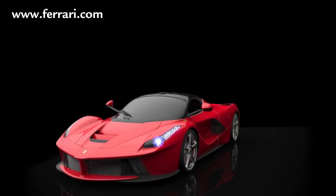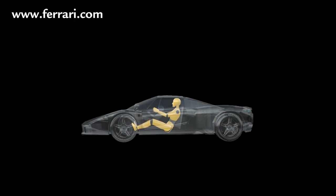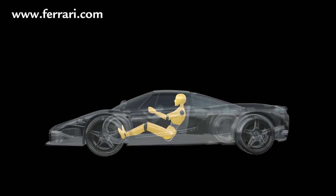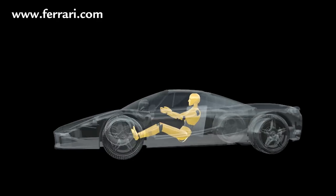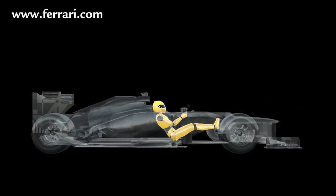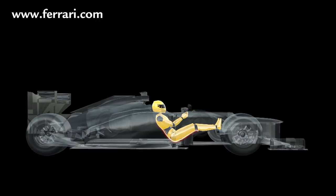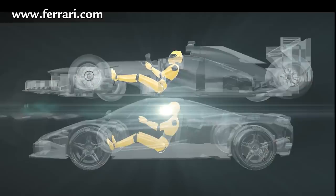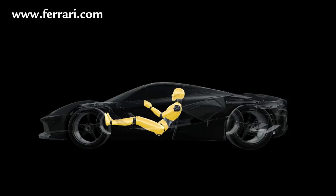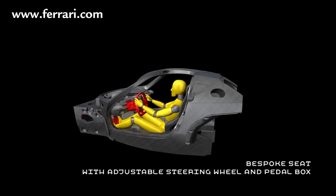LaFerrari's driver position is a radical departure from that of the Enzo, in which the seat increased the distance from the chassis. The height of the driving position and the reclined position of the driver both influence the overall height of the car. Drawing on the ergonomically efficient F1 driver position, in which the driver is lower in the car and more reclined, LaFerrari's cockpit features a forward seating position with a greater inclination of the driver's upper body, legs and arms. LaFerrari thus becomes the meeting point between sports car and F1 single-seater, achieved by integrating the custom seat with the chassis to improve the driver's sensitivity to the vehicle's dynamic behavior.